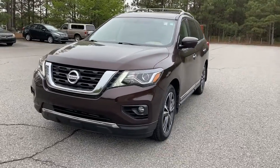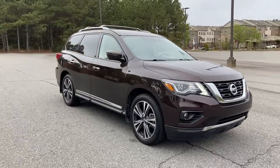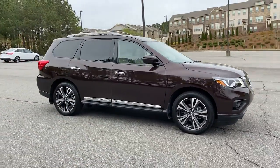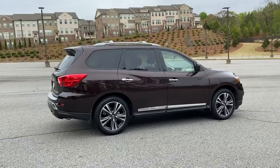Enjoy the view of this 2020 Nissan Pathfinder. With less than 15,000 miles on the odometer, this vehicle stands out from the rest. Rise to the challenge in style in this handsome Pathfinder.